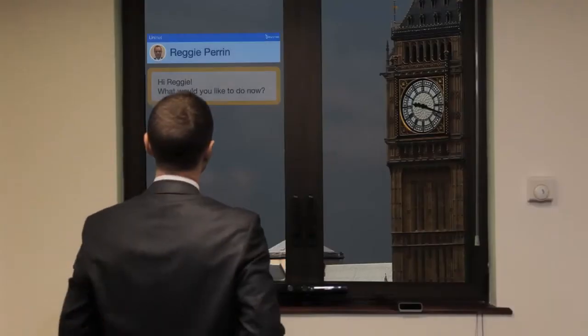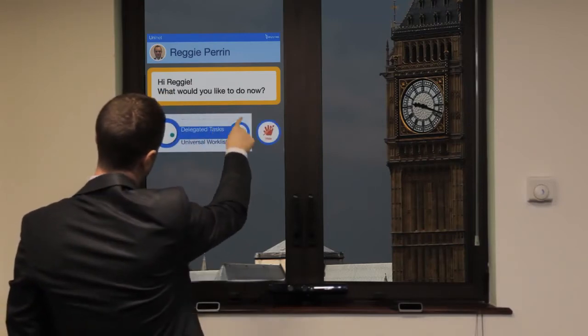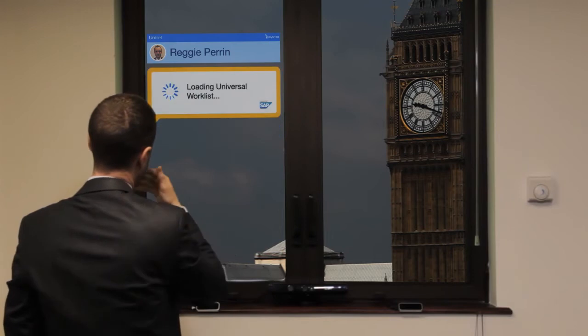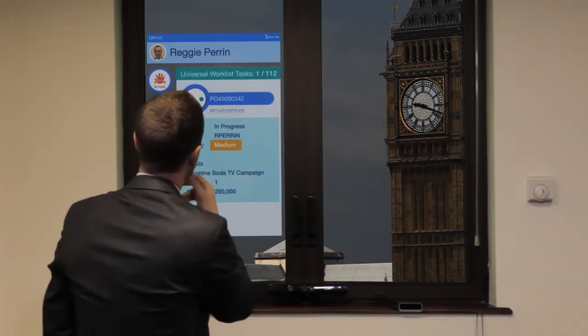Still struggling with PO approvals, Reggie decides to take a look out the window for inspiration. The Keytree Labs Smart Window — a real window — is a transparent interactive screen that is controlled using a Microsoft Kinect and a Leap Motion controller.